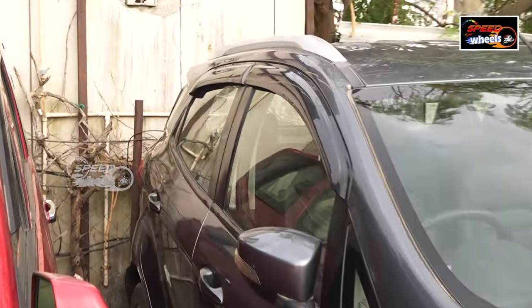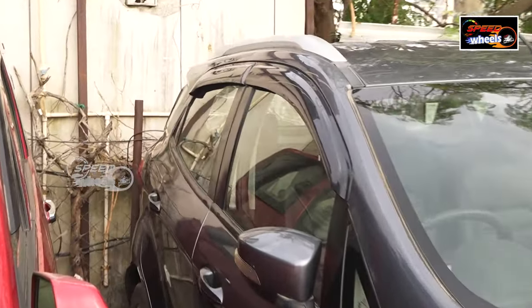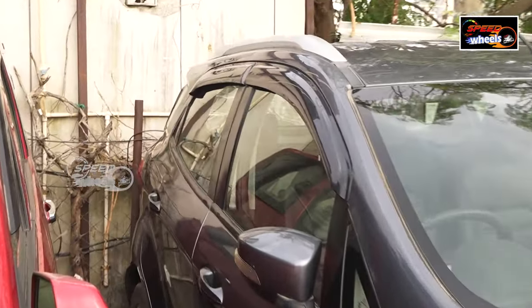Next, we have the Mahindra TUV300. This is a 2018 model with 88,000 km. There are four airbags available. The interior is quite well-rounded and spacious — a good long-term vehicle option.